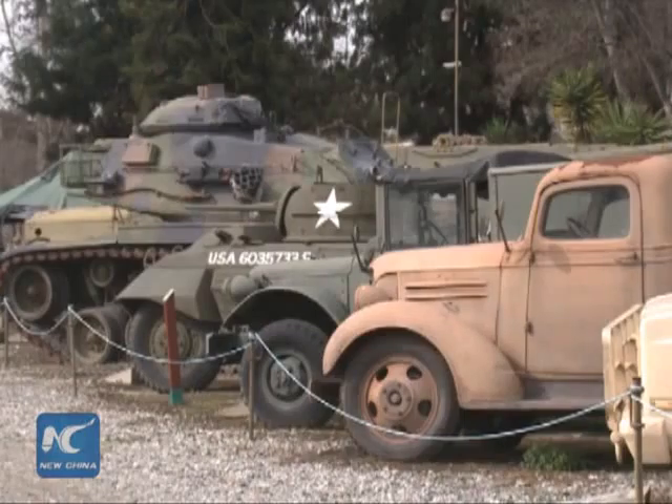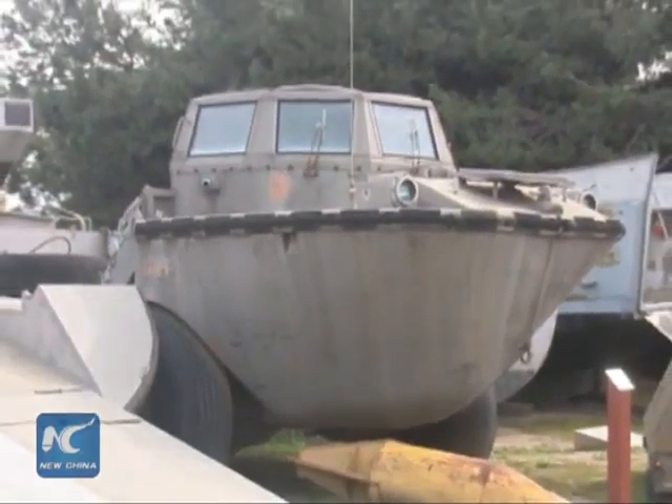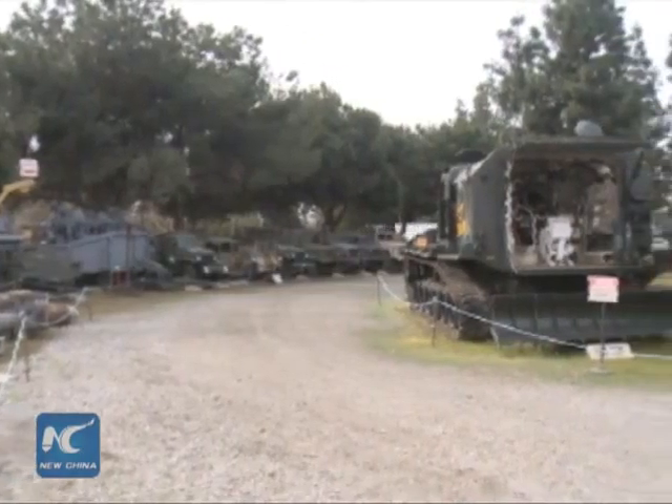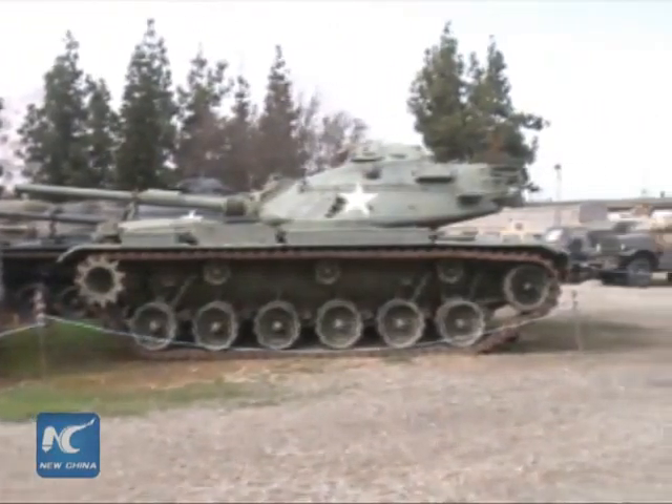The American Military Museum has been collecting, preserving, and restoring the largest inter-service collection of military equipment in the western United States — all part of their commitment to remember America's wartime past.